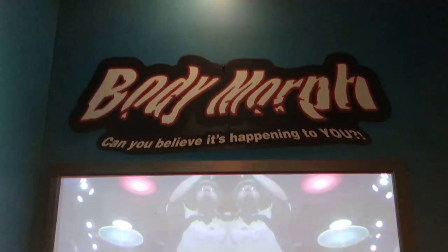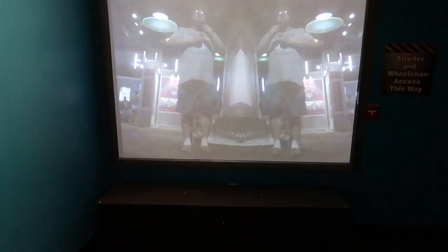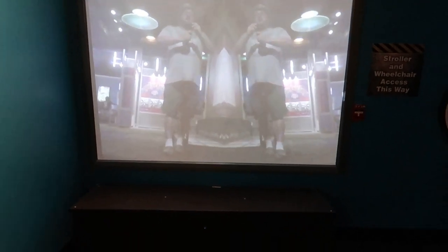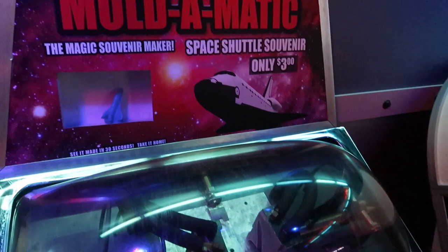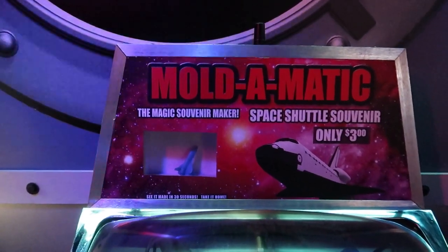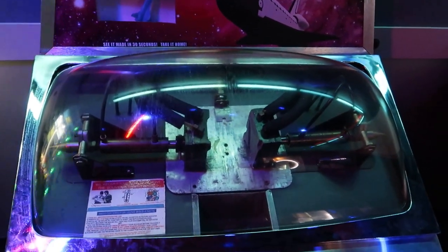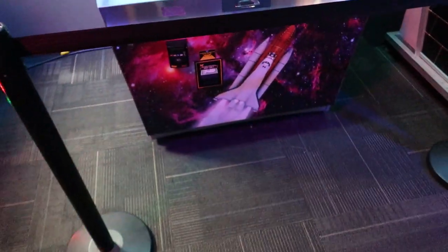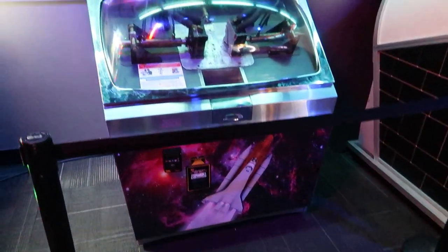Body morph — can you believe it's happening to you? There's me standing there, and as I walk forward, my body melds into one amalgamous mass. I smell something — it's a Mold-O-Matic, also known in some circles as a Mold-O-Rama. It makes a little spaceship. I can smell it, but there's a rope in front of it, so I'm thinking maybe it's out of order, sadly.